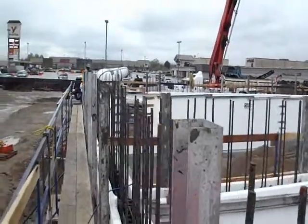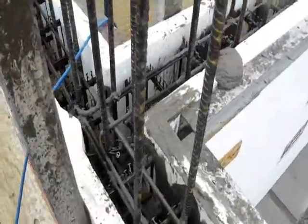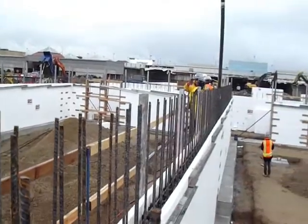Eight-inch Fox Blocks with built-in tees. That was one of the reasons they decided to go with Fox on this one — they didn't have to build their own tees.